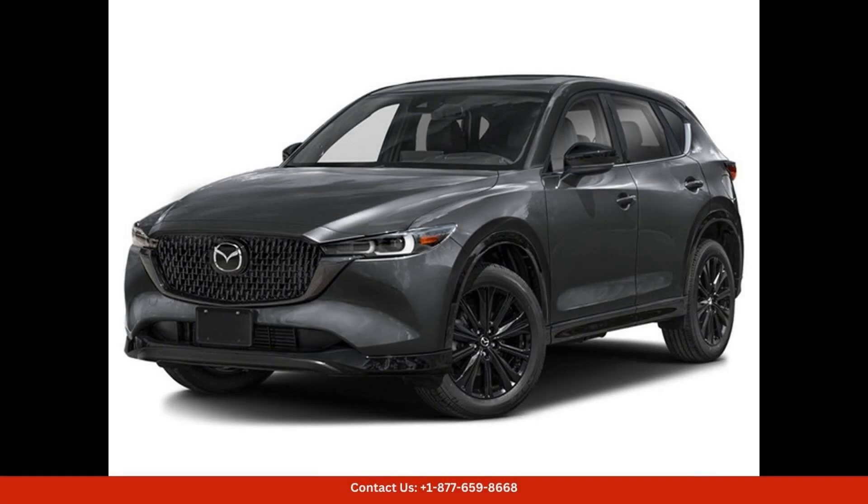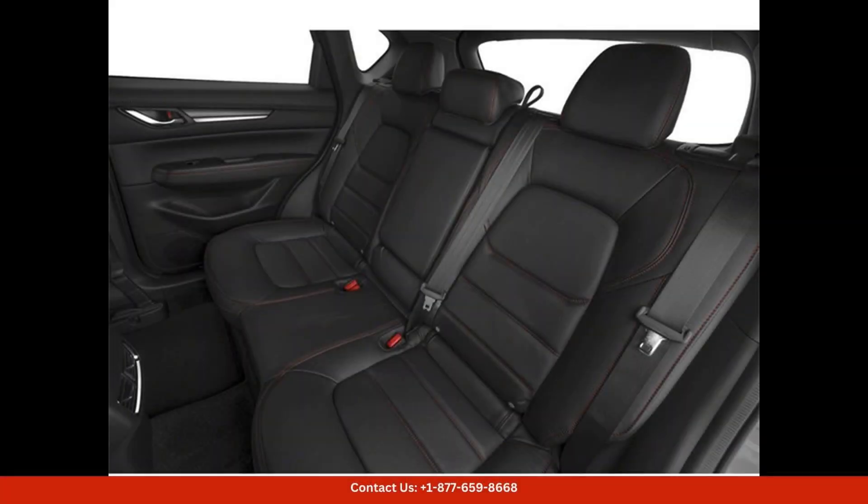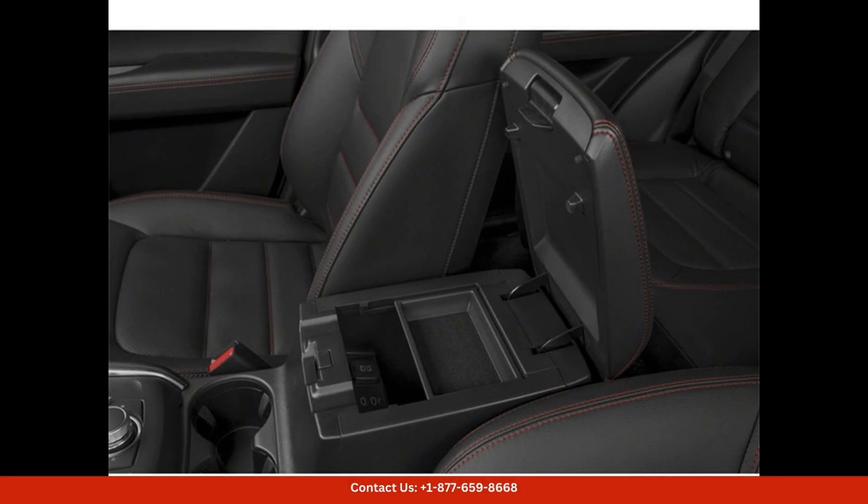The 2024 Mazda CX-5 2.5 Turbo Premium in Machine Gray Metallic is a sleek and stylish packed SUV that offers both performance and luxury. This particular model is located in Austin, Texas, and is sure to turn heads with its eye-catching exterior color.